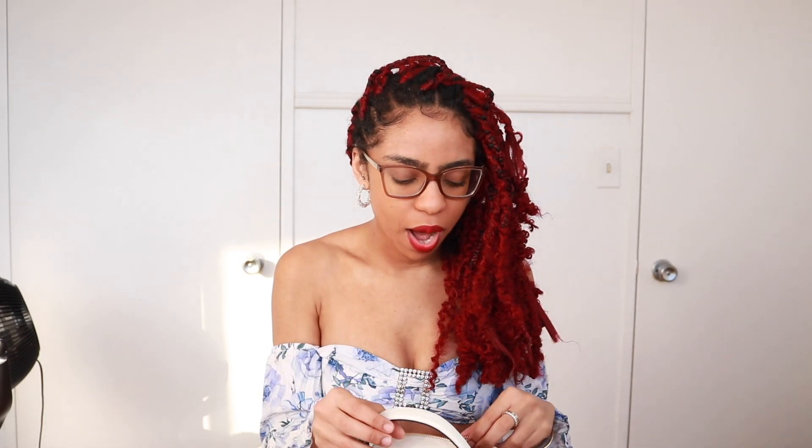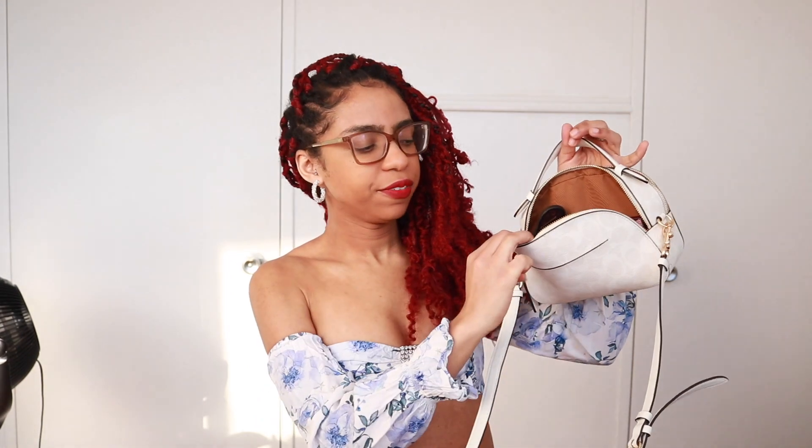Alrighty guys, so that is everything in that front pocket. Now we're going to move on to our back pocket. The pocket sizes are pretty much the same — the back pocket is probably slightly bigger than the front, but I feel like they're pretty much the same, not a huge difference. In the back pocket, the first thing is a little compartment on the top, and what I keep in there is a mirror.